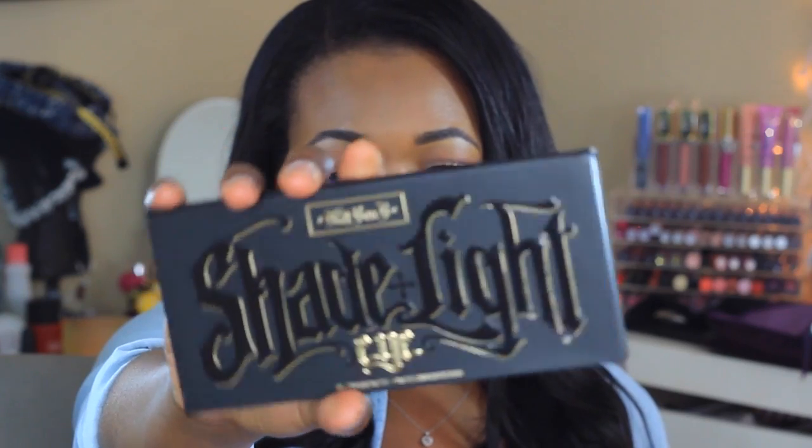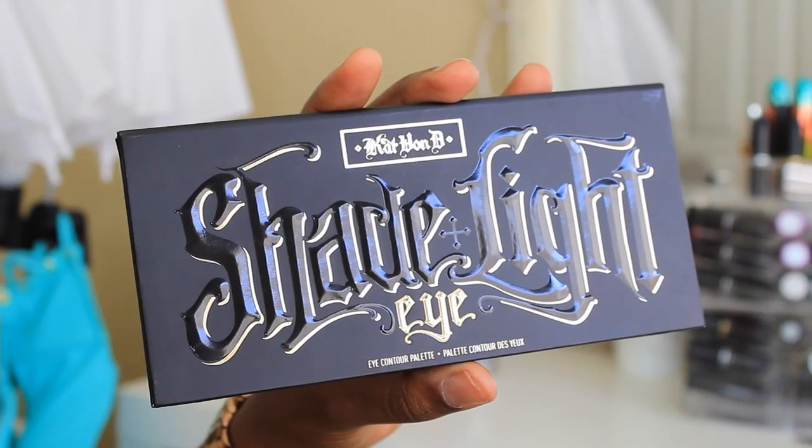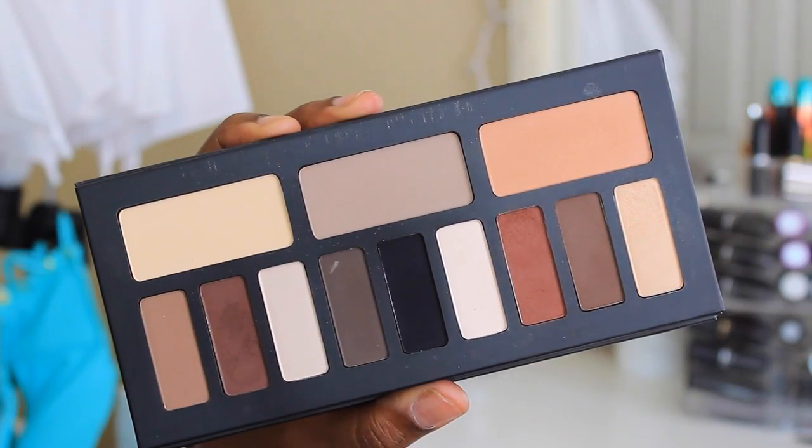Here is the palette — it looks identical to the Shade and Light contour palette. It has a very nice sturdy cardboard material, a big fat nice mirror up top, and here are the shades. This is an all-matte palette.